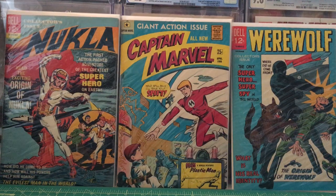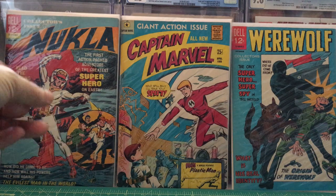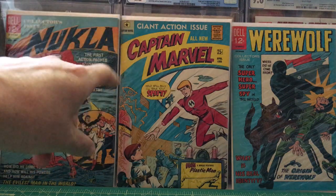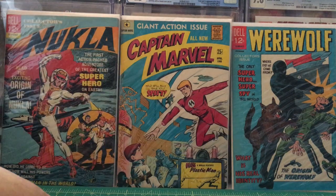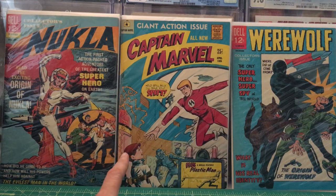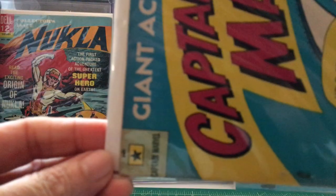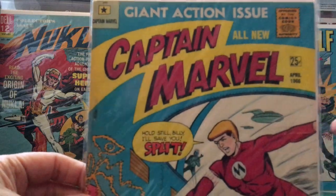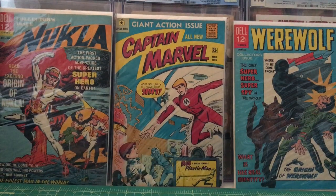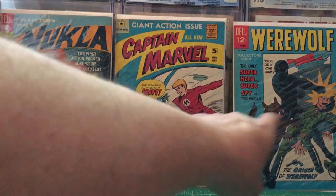Let's get to it. I'm gonna show you some Dell books. This one's from 1965 — Nuclea number one. Then we have Captain Marvel, and I think it's also a Dell book too. It looks like a Dell book — anyway, that's from 1966. And this is also from 1966: Werewolf. I think these are all first appearances.